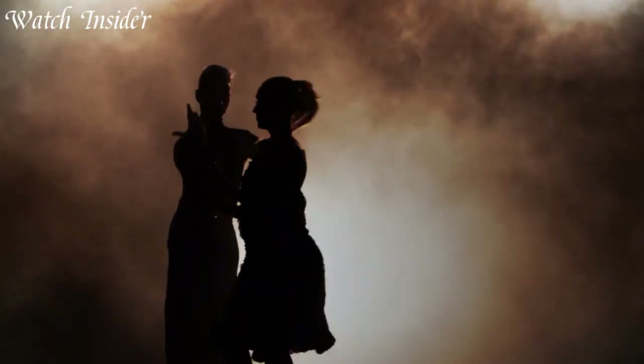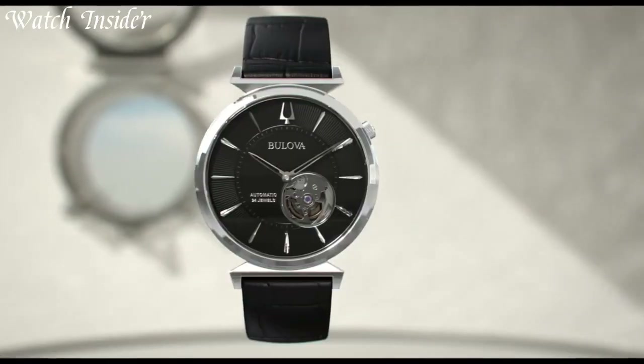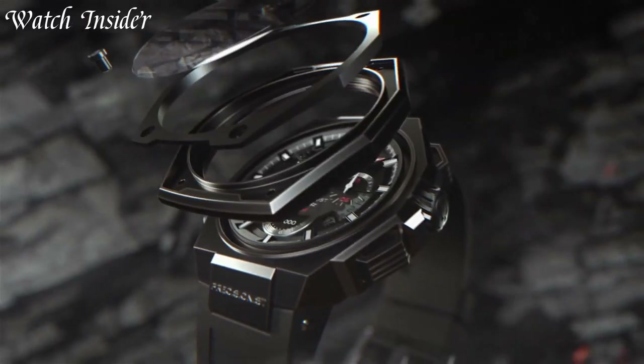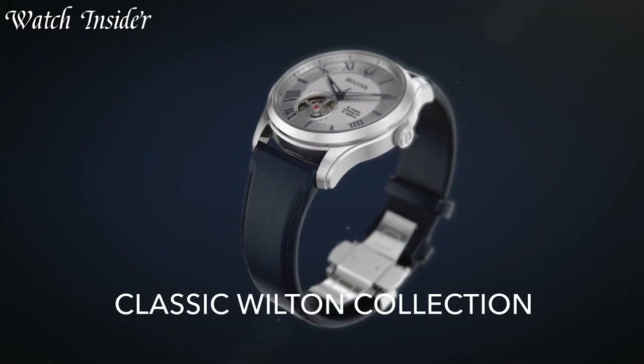For over a century, Bulova watches have captured the hearts of watch aficionados with their unparalleled craftsmanship and timeless designs. Established in 1875, Bulova has become a renowned name in the world of horology, delivering timepieces that combine artistry, precision, and innovation.